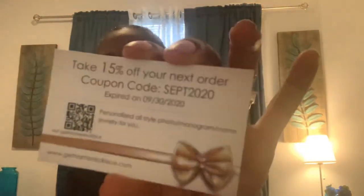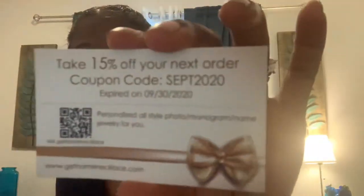That's the pendant — the back of it, and the front where you send your picture. It also came with care instructions for gold plated jewelry and for sterling silver jewelry, and a card giving 15% off your next order with a coupon code valid through September 2020.